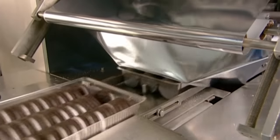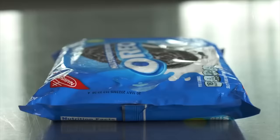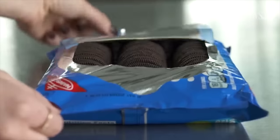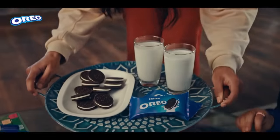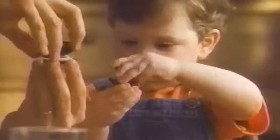Once approved, they are packaged into larger boxes or containers and shipped to distribution centers, where they are then sent to retailers for sale. This iconic cookie is available in more than 100 countries around the globe, and approximately 34 billion are sold each year.